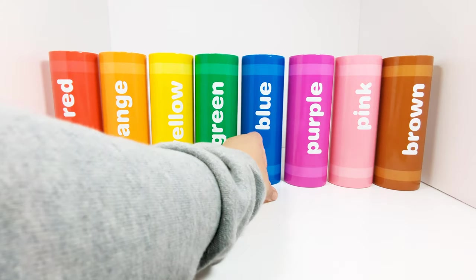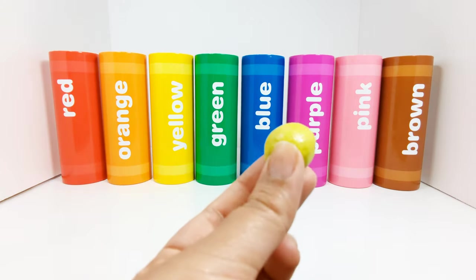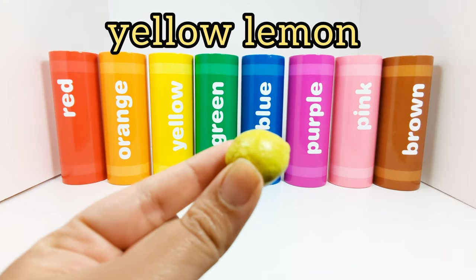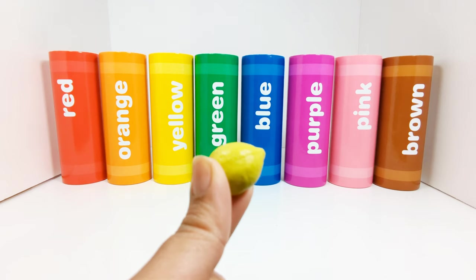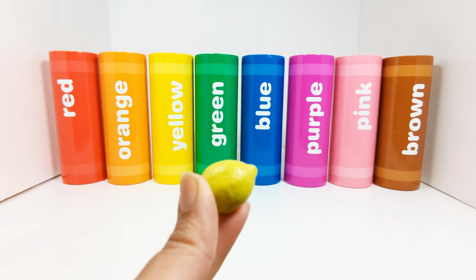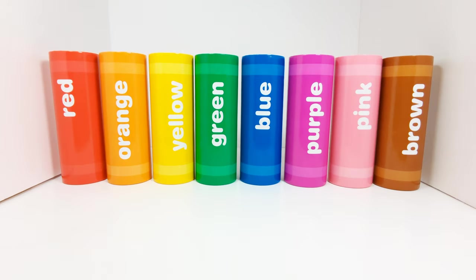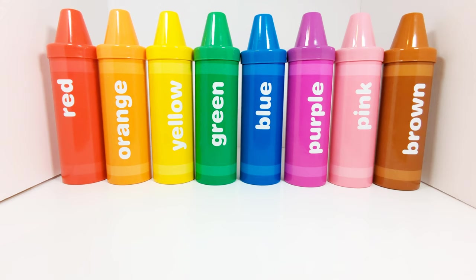There's only one item left, and it's a yellow lemon. Which crayon should the yellow lemon go in? That's right, the yellow crayon. Now let's put the lids back on. Great job sorting all of the items into the right colored crayons. Don't forget to click the like button and subscribe to our channel for more fun learning videos. Bye bye!